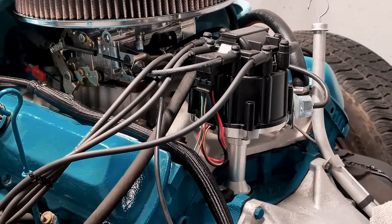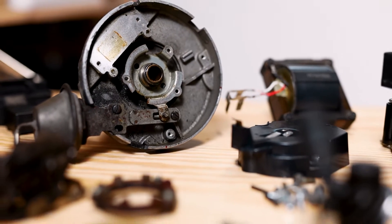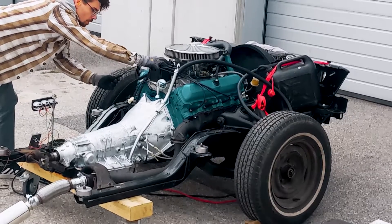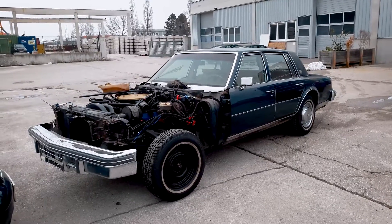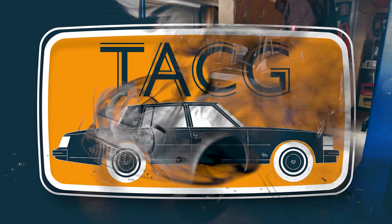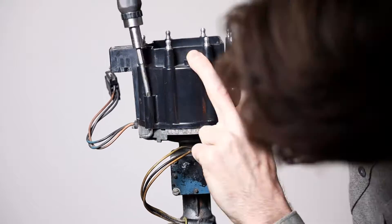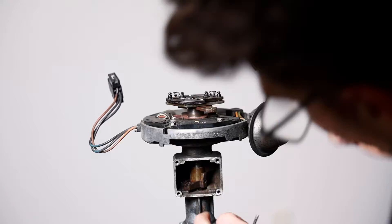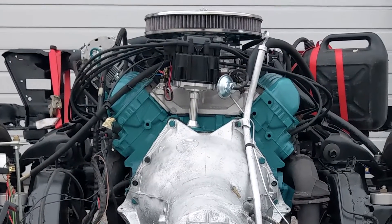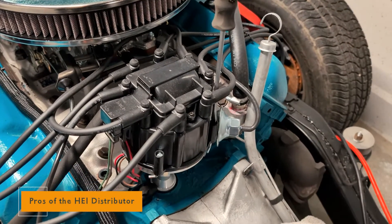Hey Car Enthusiasts! Welcome back to the Austrian Car Guy. Today we're diving deep into ignition systems with a spotlight on the General Motors High Energy Ignition Distributor. Buckle up, because we're about to explore the pros, cons, features and what makes it special. The GM HEI Distributor made its debut in the mid-70s and quickly became a staple in many GM vehicles.